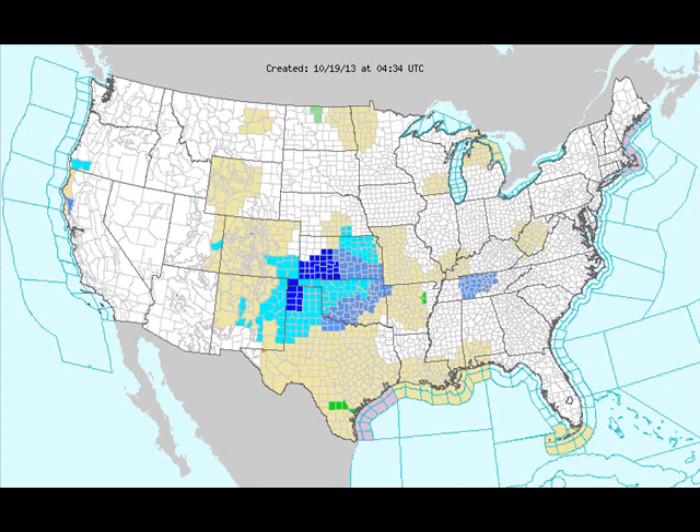The watch-warning map looks very cold — this is from last evening. Frost and freeze advisories for Middle Tennessee, most of Kansas, Oklahoma, the Texas Panhandle, southeastern Colorado, and New Mexico. So it's cold.